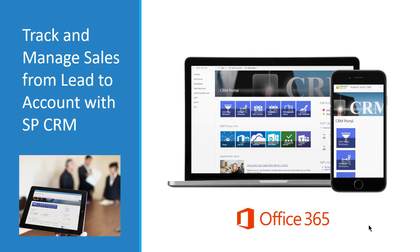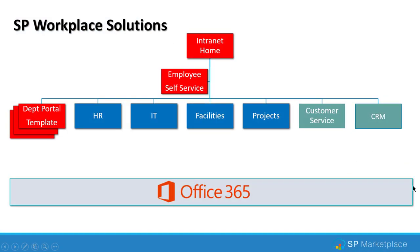Track and manage sales from lead to account with SPCRM. I'm Darrell Trimble, CEO of SP Marketplace. Today I'll be demonstrating our SPCRM solution that is part of our SP Digital Workplace solutions.